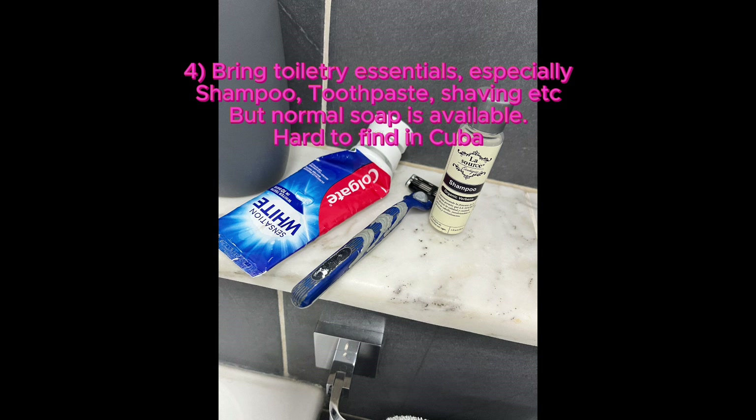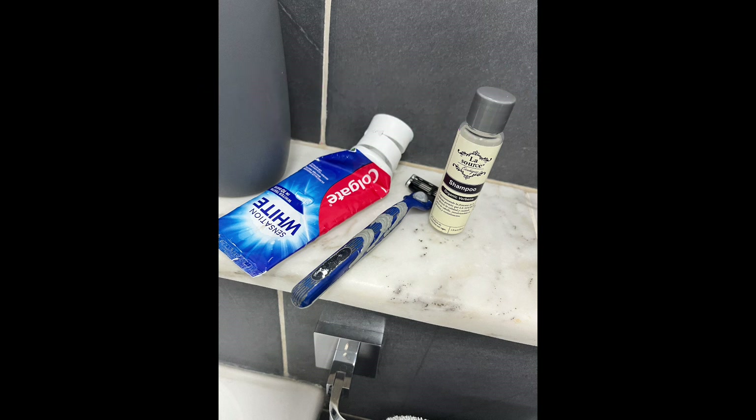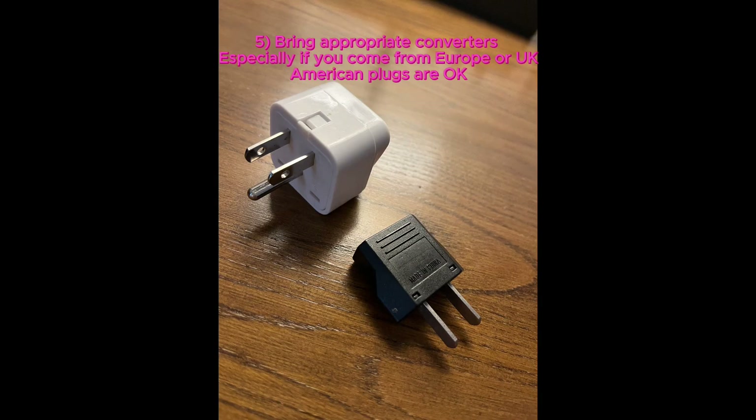Four, bring all the toiletry essentials that you need, especially toothpaste, shavers, feminine products, and shampoo. You don't need to bring soap, as that is normally provided by the Airbnbs. Five, bring adapters, especially if you come from Europe or from the UK.